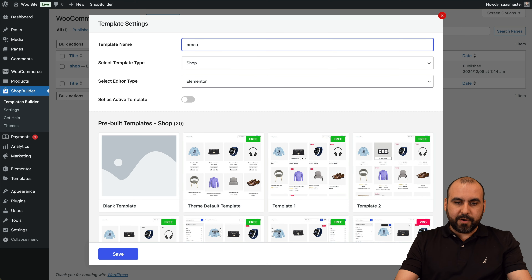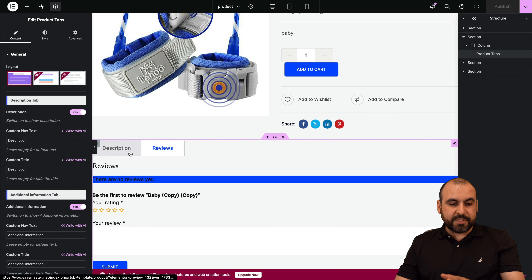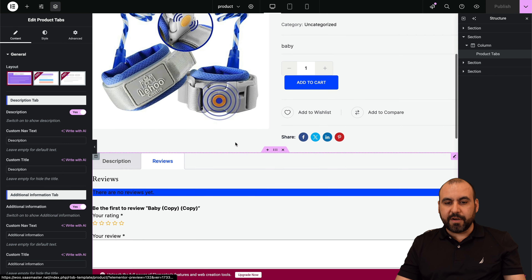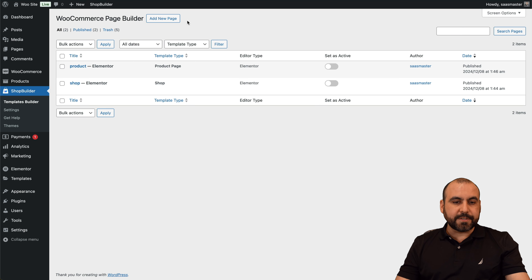Going back to Shop Builder — I've already installed this plugin. Just go to add new plugins, search for Shop Builder, install and activate, and you'll be good to go. You'll find Shop Builder on the left, and we're going to go into Template Builder. The idea of Shop Builder is to modify the look of your WooCommerce sections to make them more beautiful for your end users.